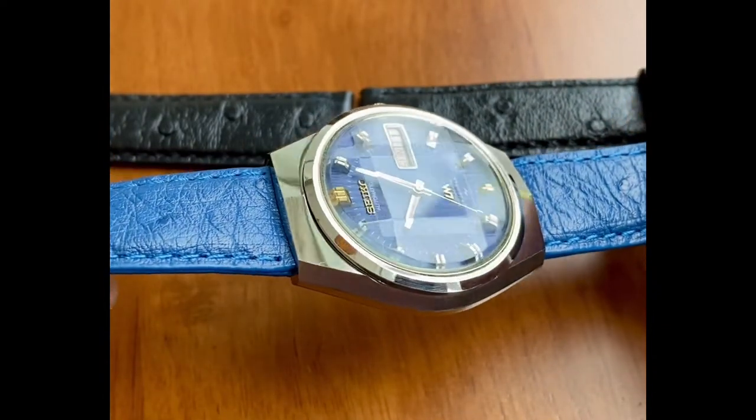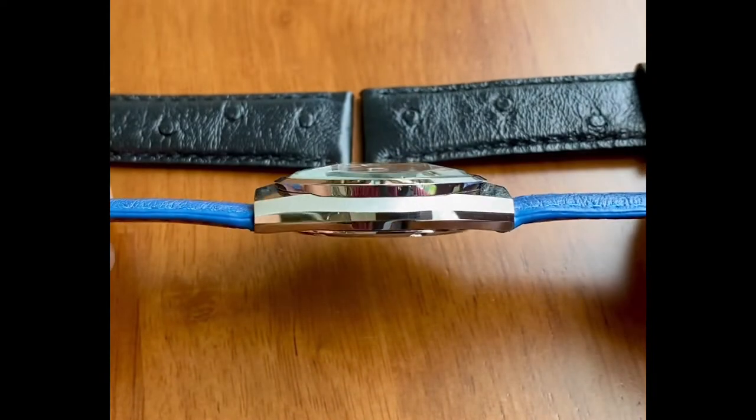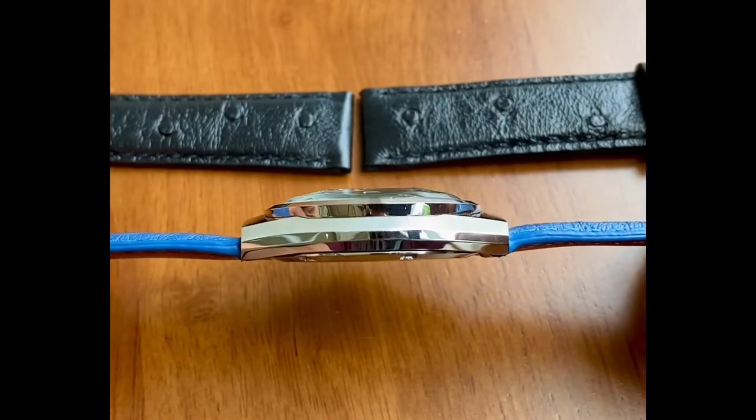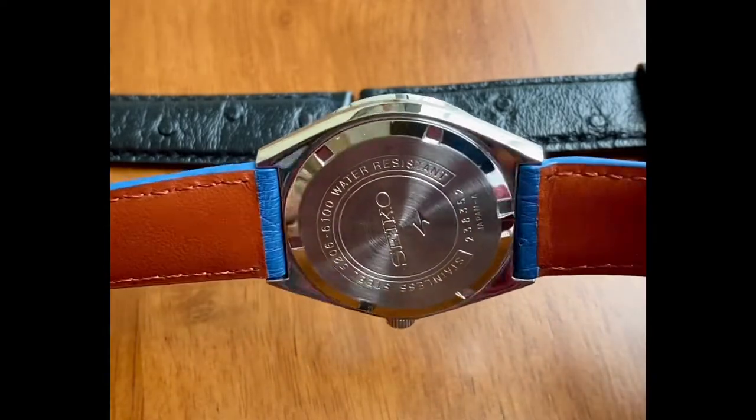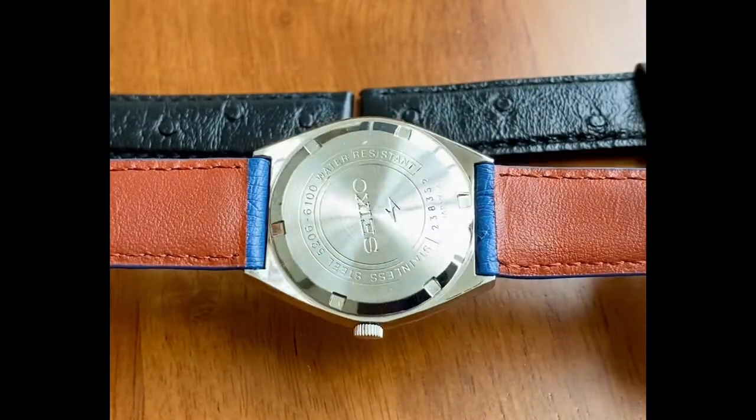Just look at how sharp those case edges are. Look at that brush stroke — how sharp even the bezel is. How zen this is with that faceted crystal.